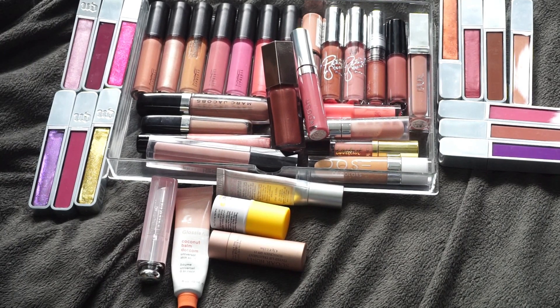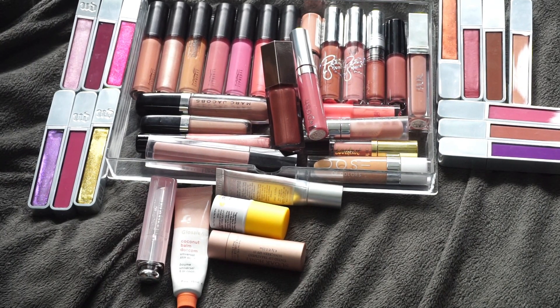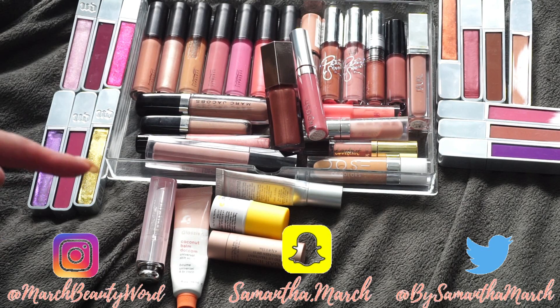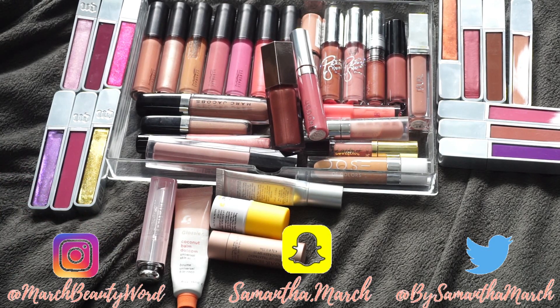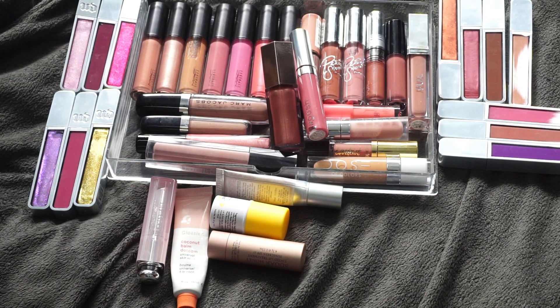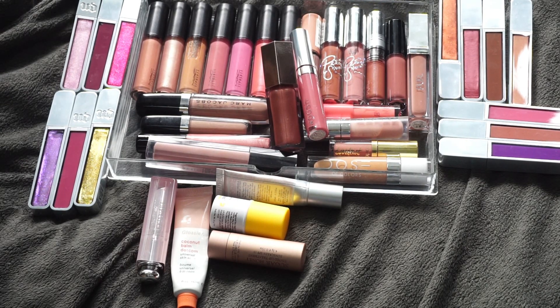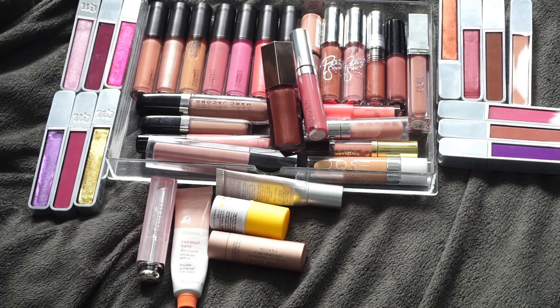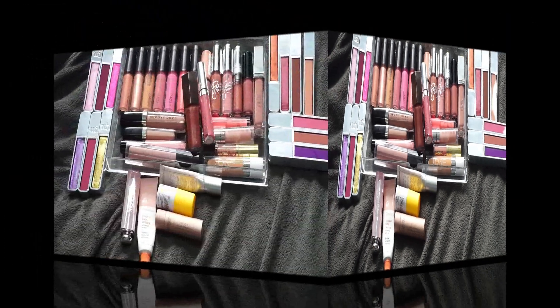Thank you for watching today's video — this should just be a short declutter video. I'm going to be decluttering my lip glosses and a few lip balms as well. I don't have a huge lip gloss collection, especially compared to my last lipstick declutter, which I'll have linked in my declutter playlist down below. Still, I'm not a big lip gloss person and I don't wear it a ton, so this is far too many for me.